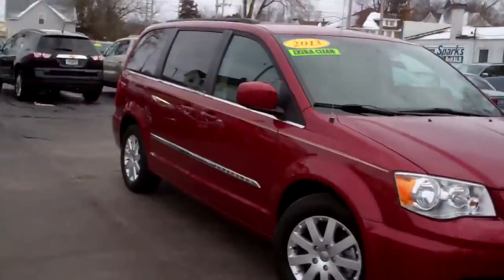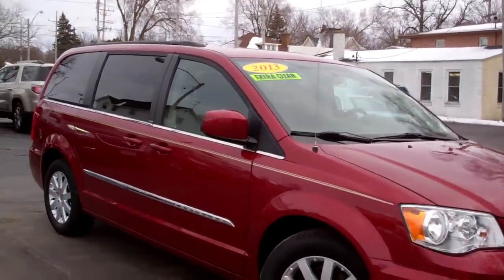Brad Mayo, Tom Sparks Auto, DeKalb, Illinois. Hey, check this one out. 2013 Chrysler Town & Country Touring Edition.